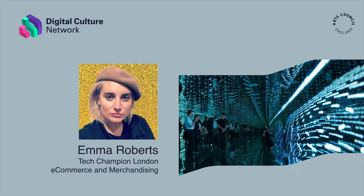Hi, this is Emma Roberts, tech champion for e-commerce for the Digital Culture Network. In this episode we speak with Art UK, a cultural education charity who've helped organisations deliver their collections online to a global audience. To date they have over 3,000 UK public collections online. This video looks at how the Art UK shop is providing collections with an opportunity to generate additional online revenue.